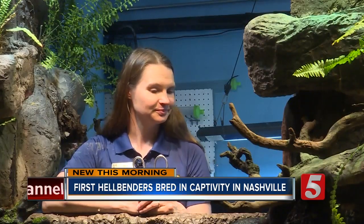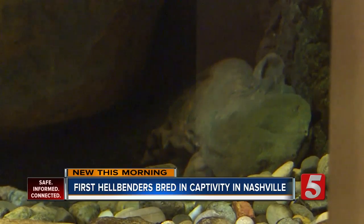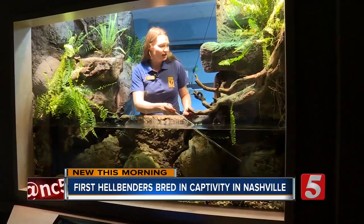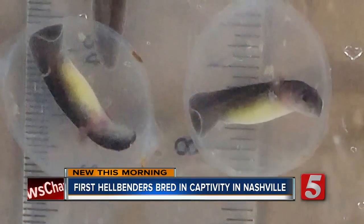Sherry Reinsch is the zoo's lead herpetology keeper — that's the study of amphibians and reptiles. She says the zoo is excited that after years of trials, they have a technique that works.